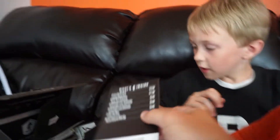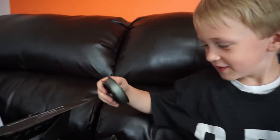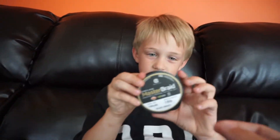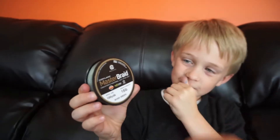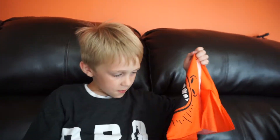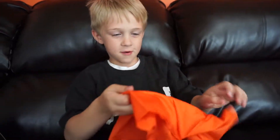That's your fishing line — you'll put that on your reel. It's the Cortland Master Braid, 15-pound, 100 yards, in moss green.